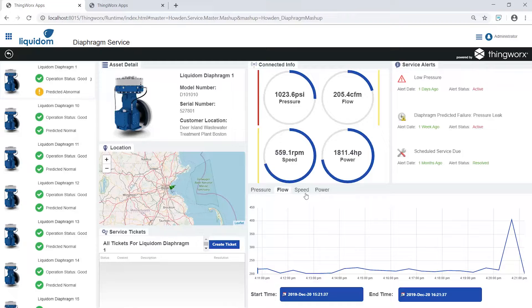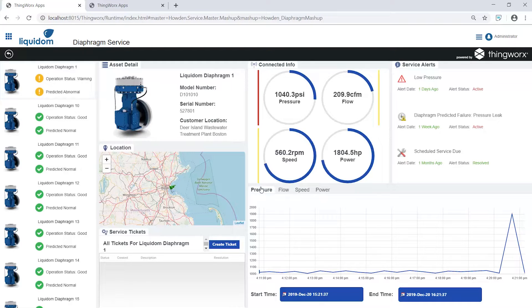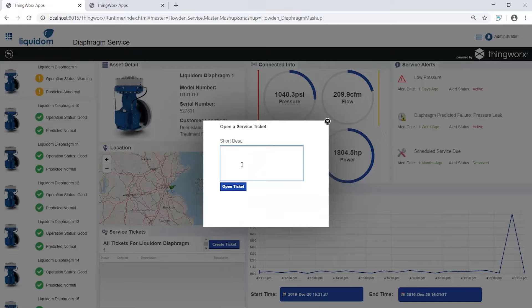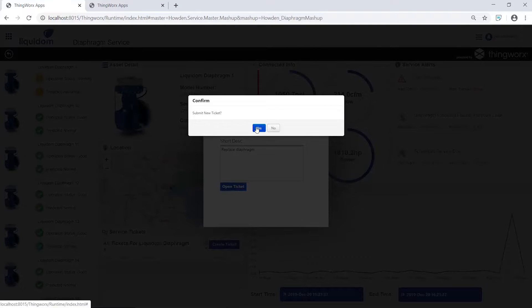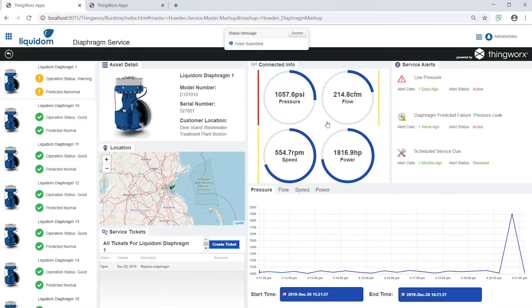Looking at the low pressure and flow rate, we can investigate the predicted failure and determine that this compressor is trending toward a diaphragm rupture. We've decided the best course of action is to deploy a field technician to replace the physical part. ThingWorx lets us easily create a service ticket to dispatch a technician with the exact information needed to resolve the problem, bringing real-time data to the forefront of service operations.